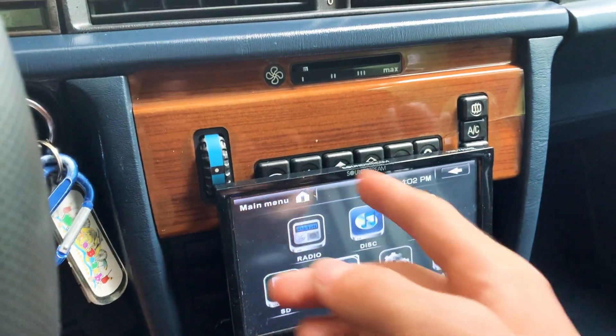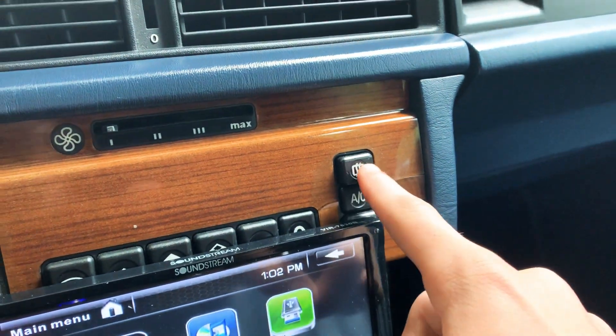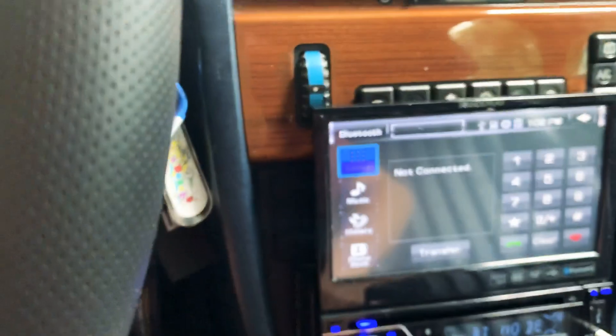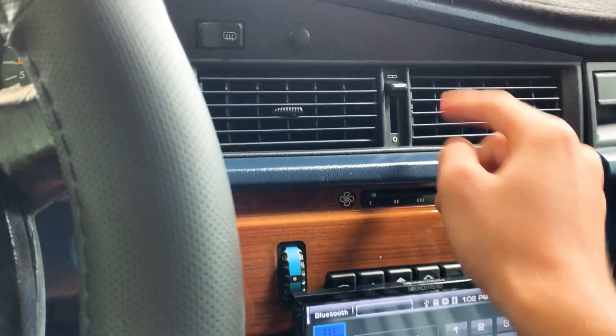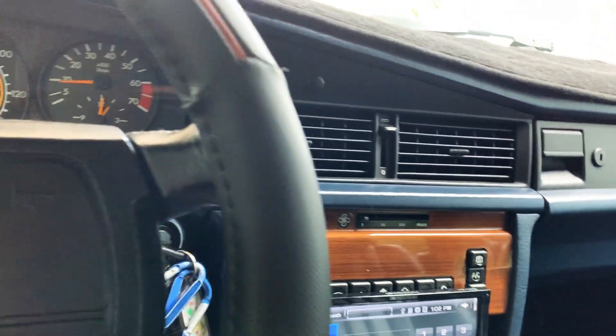Then up here I have my climate control. Right there — air conditioning, your front defrost, and that's actually your rear defroster for the back. This is your temperature, and this is your fan speed right here. This thing actually has good heat, but I think the AC needs a charge.